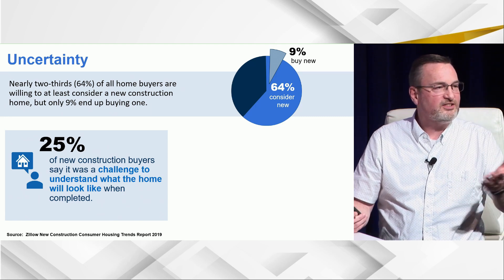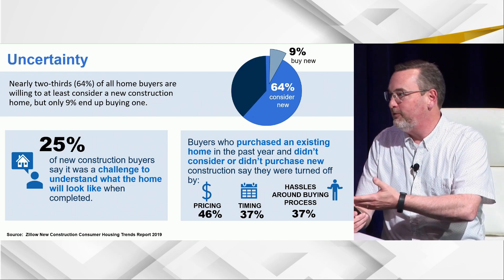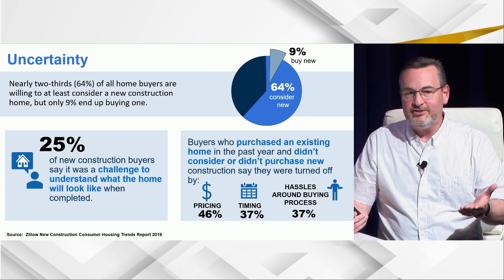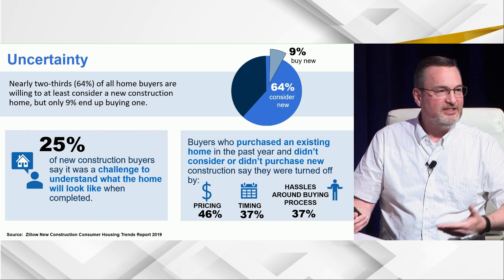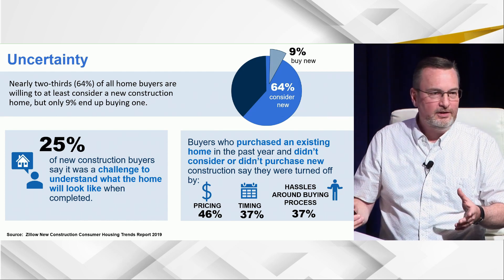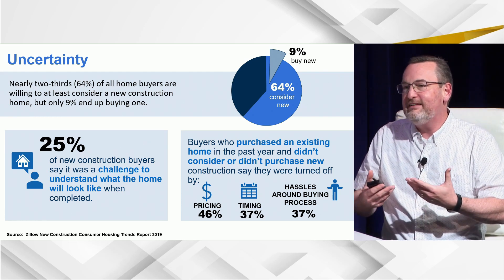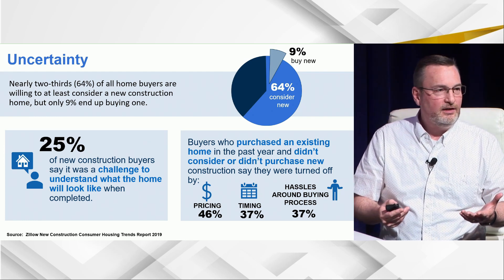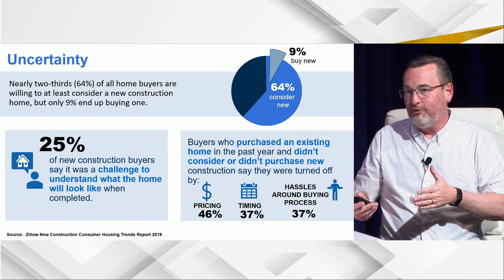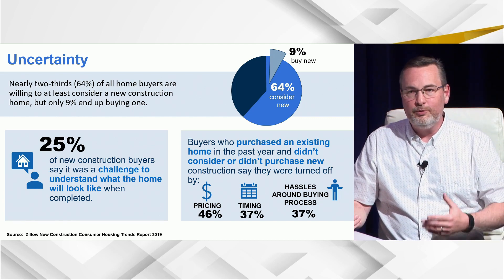What stops them? Some say they couldn't understand what the home would look like — we've talked about photos and floor plans. They cite pricing as a concern, timing, how long it's going to take to get the home, and the hassles. All of these are ways we need to build trust and remove uncertainty by giving buyers the information they need as they're looking for it. That can happen on third-party platforms as well, not just on your website — it's this education idea. How do we keep them moving through without getting stuck?